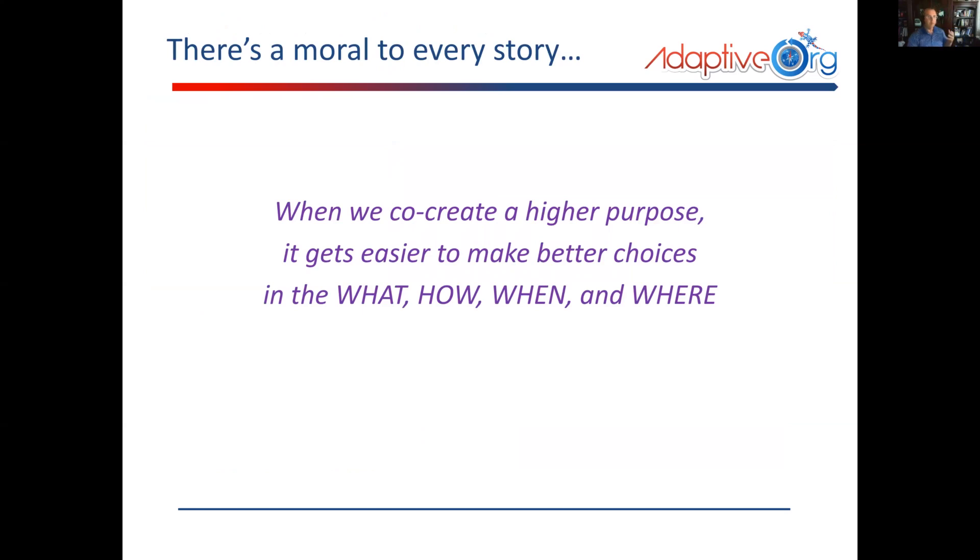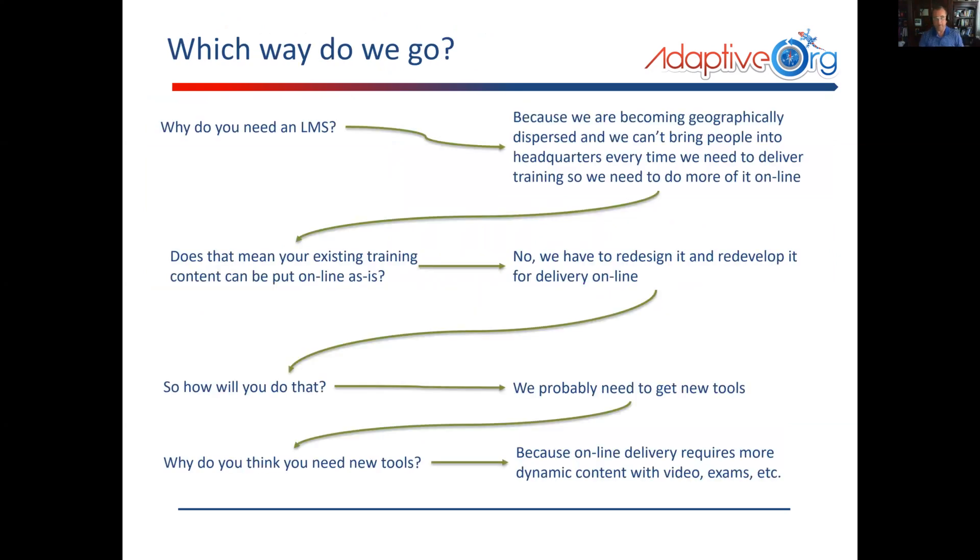To every story, there's a moral. When we have a higher purpose, it gets a lot easier to make better choices. When we bring it back to procurement and running our projects, we make better choices in what, how, when, and where. So which way do we go in our story? You start by asking: why do you need an LMS? It was a geographically dispersed organization — they couldn't bring people in. Does that mean your existing training content can be put online as is? Well, no, we have to redesign it.